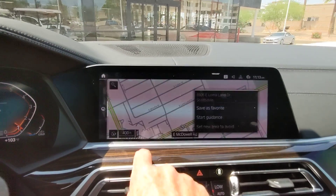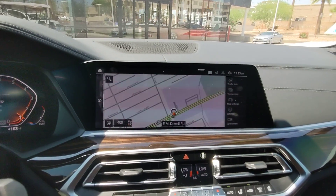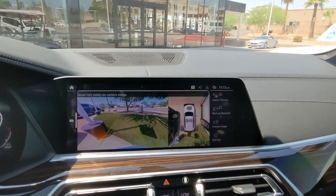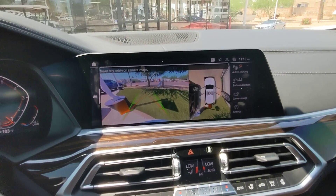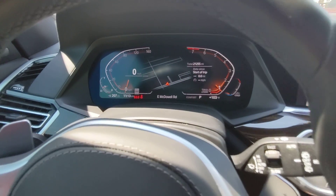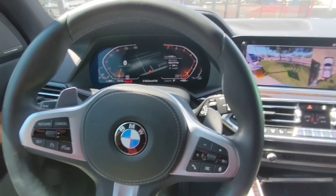Touchscreen nav and all the cameras. Very nice car. It is located at Certified Benz and Beamer, 6725 East McDowell Road, Scottsdale, Arizona. My name is Alexander and my number is 602-882-2963.